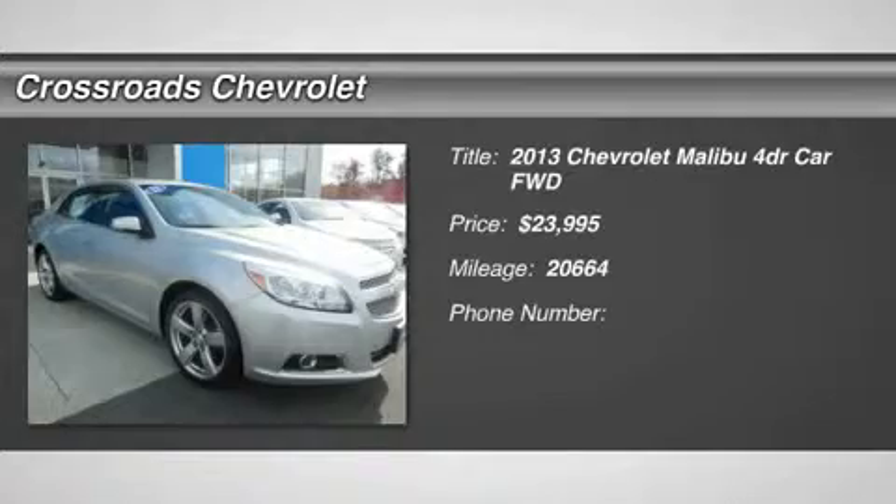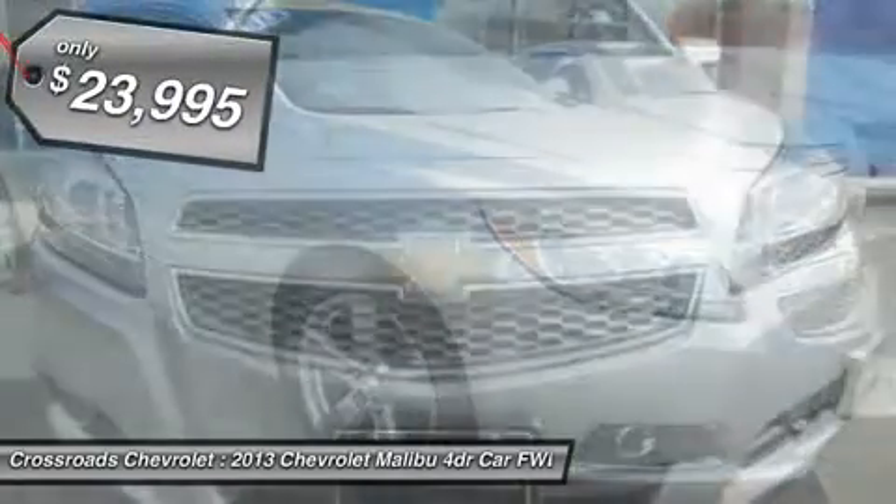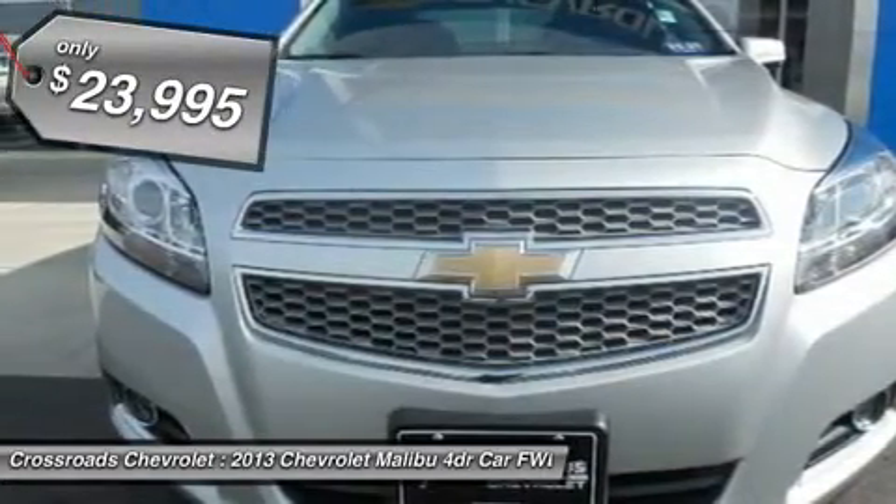AM-FM stereo, CD player, MP3 player, auxiliary audio input, satellite radio, Bluetooth connection, and hard disk drive media storage.